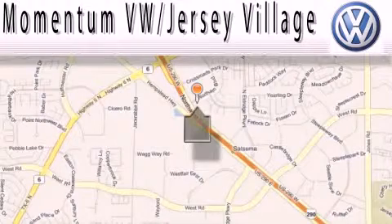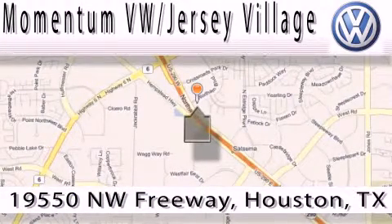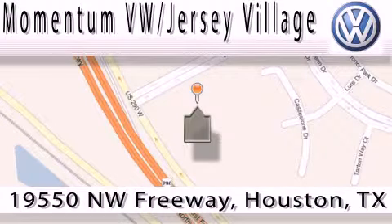Extreme low pressure sales, extreme friendliness, and extreme fair pricing. That's Volkswagen of Jersey Village, a proud member of the largest dealer chain in Houston. Contact our internet department today or stop on by. We're easy to find — just take 290 West to the Eldridge Parkway exit.